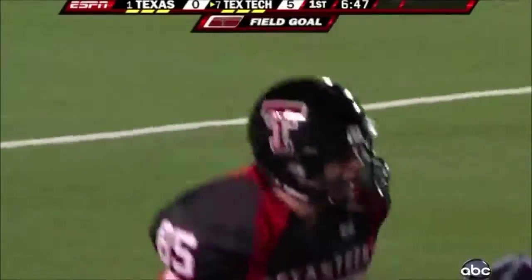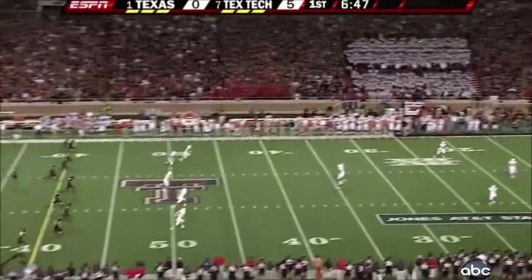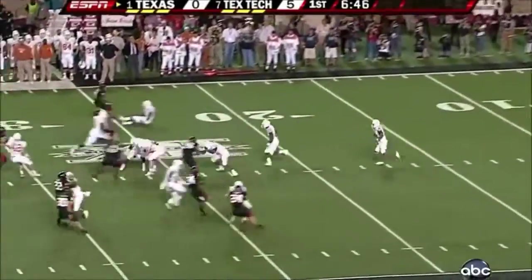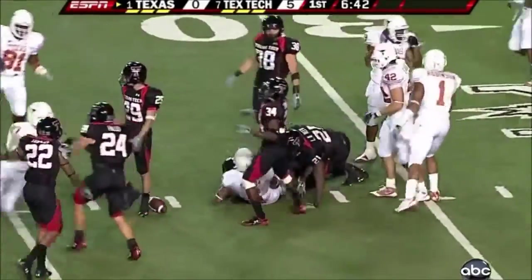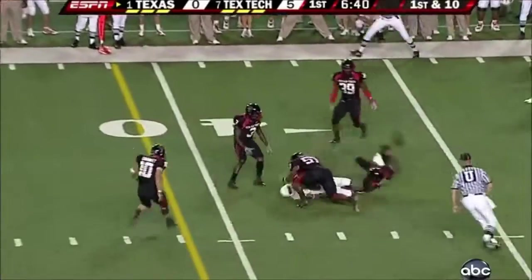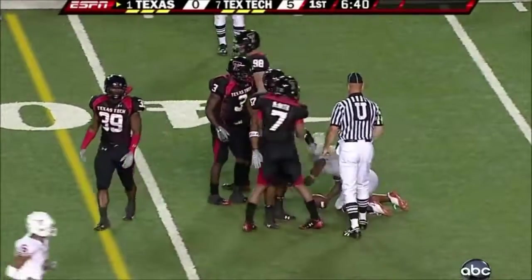How about this young man? Donny Corona. He'll kick it off. Fielded at the 12 by Cosby. Cosby looks for a gap and he's out to the 32. Two-zip. Now Colt McCoy's first pass of the night, and why not — he comes in having completed 82%. Second down and three.